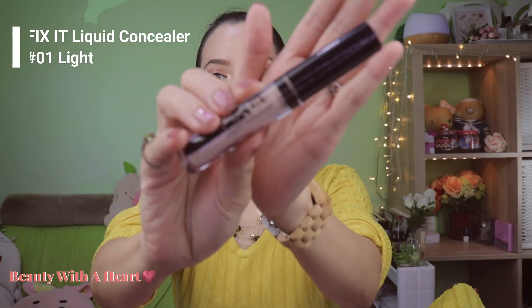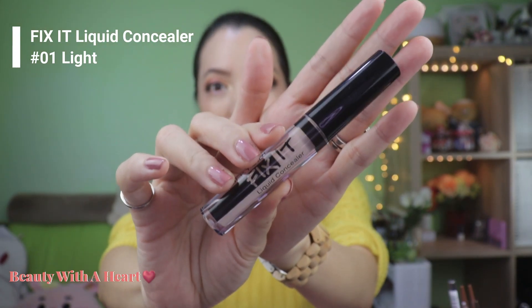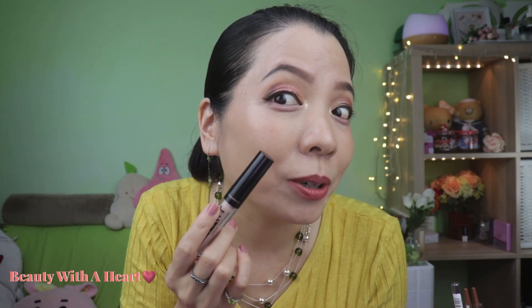Next will be this Face It Concealer. This is a liquid concealer. I usually apply concealer on my dark circles and also my monthly pimples. Today I have a small pimple over here — I've applied this concealer over the pimple and it helps to cover about 80% of the redness.